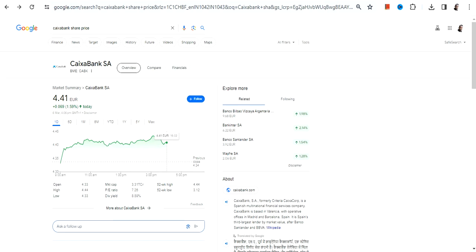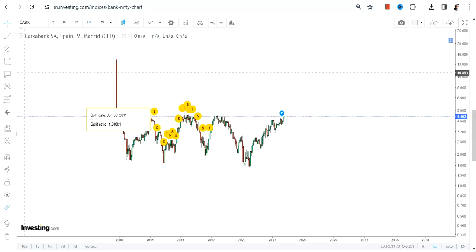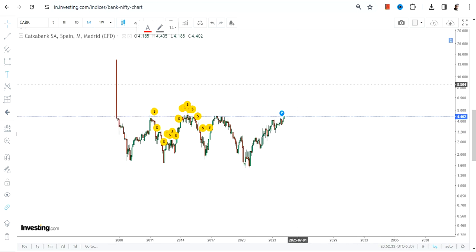Hello friends, welcome to my channel and thanks for watching this video. We're going to discuss CaixaBank SA. This stock is listed on the Spanish stock exchange and the currency will be in euros, so please take note of that. This is the overall price chart of CaixaBank.